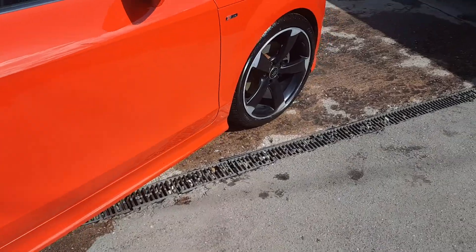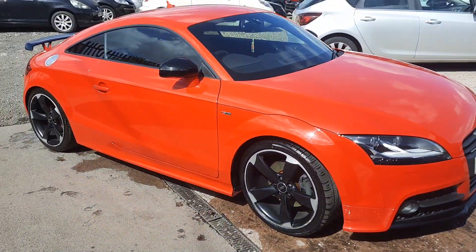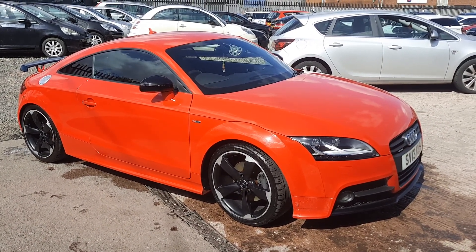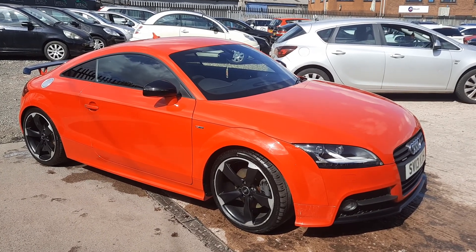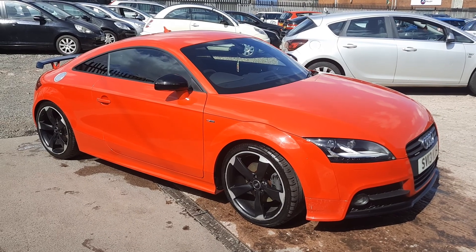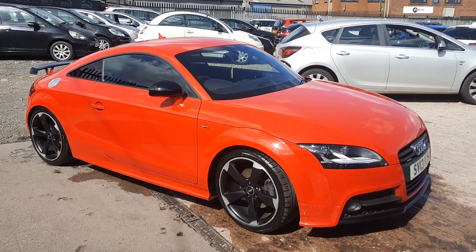So there you have it — an Audi TT in red at Emerald House of Cars. I'd like to thank you very much for listening to me talk about this car. If you have any questions whatsoever, please do not hesitate to get in contact. We would love to tell you anything you'd like about this car, take photos, and show you anything to make you confident in your purchasing with Emerald House of Cars. Thank you very much, and please, as always, stay safe.